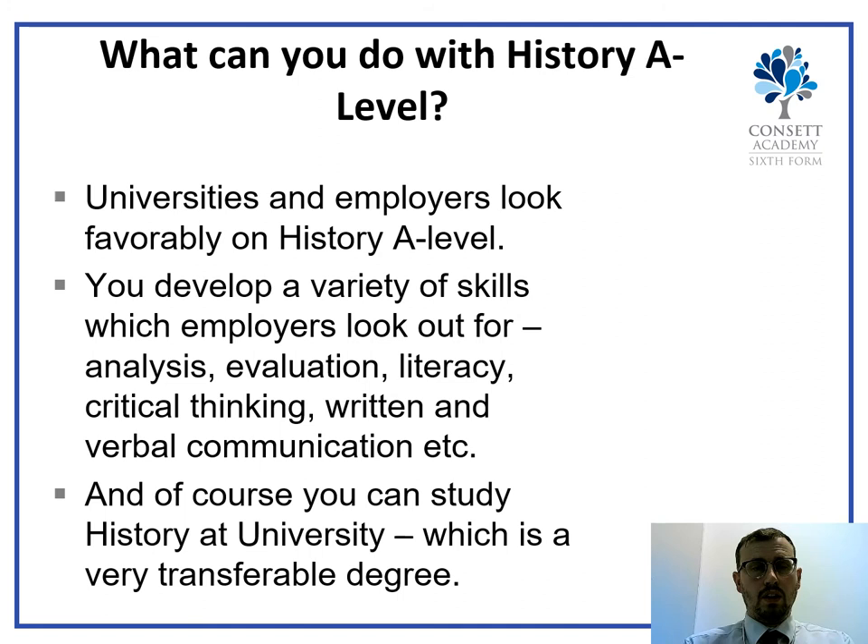What can you do with an A-level in History? It is a desirable A-level — a good mark in History is looked on favourably by universities and employers. You develop a variety of transferable skills that employers look for. You can also go on to study History at university, which is a very transferable degree. Many people with a History degree go on to a range of careers such as journalism, politics, or law. Thank you for listening — if you have any questions, please ask your History teacher or get in contact with me.